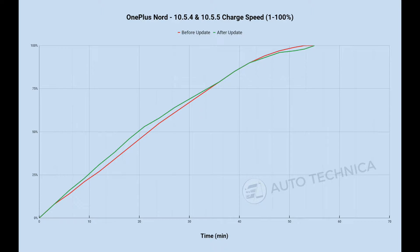I ran the 1-to-100 test twice to confirm the results, and the time was consistent both runs. After the update it got a little slower past 90%, taking about two extra minutes to reach 100%. But in the first 30–35 minutes the charging speed was actually faster, so you'd have more charge in that window. Overall it's a weird result when you look at it side by side on a graph.